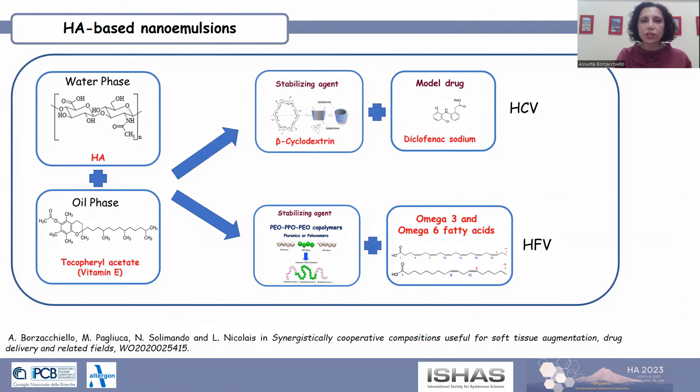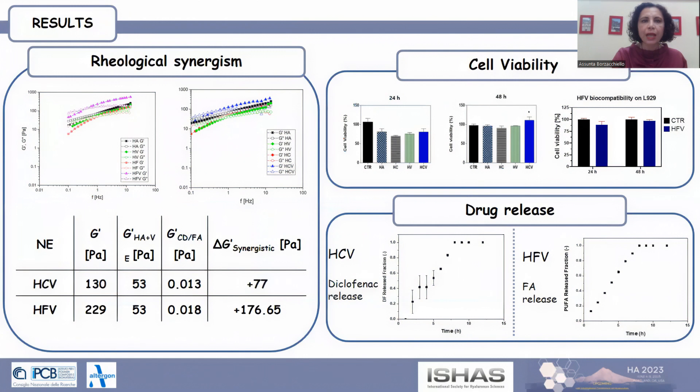The composition of the HA-based nanoemulsions was obtained by means of optimization of their rheological properties. In particular, the viscoelastic properties were evaluated in order to optimize the rheological synergies between the components and the thermostability of the material. The rheological synergy was assessed by calculating the difference between the elastic modulus of the HA-based nanoemulsion and those of the single components. The positive value of the rheological synergistic parameter highlighted the establishment of a synergistic cooperative network among the components of the system.